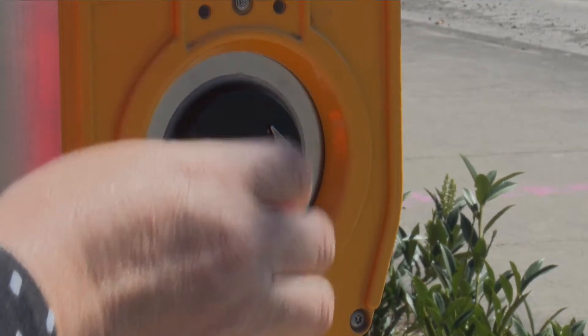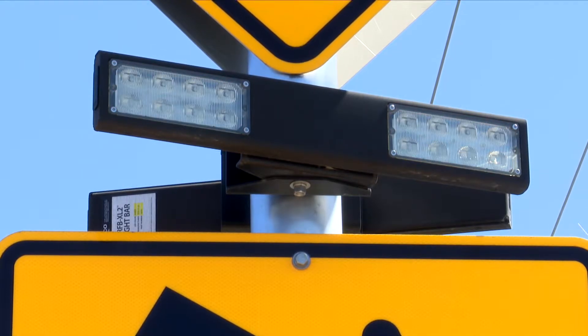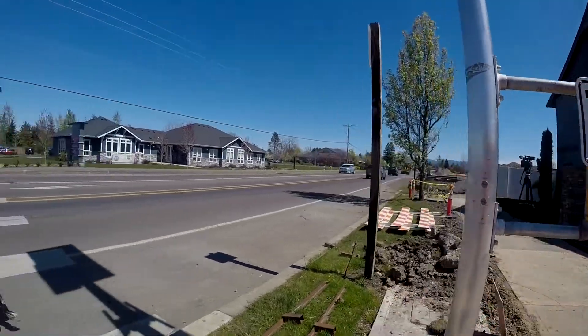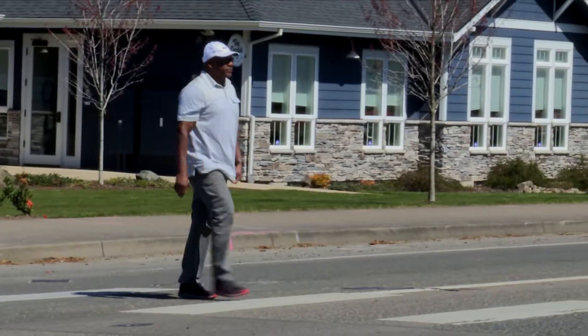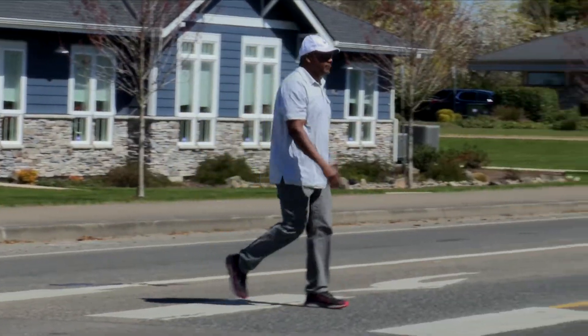With a push of the button, yellow LED lights begin a flashing sequence that alerts drivers you are ready to cross. Choosing to activate the beacon is optional. You can still use the crosswalk without activating the light.